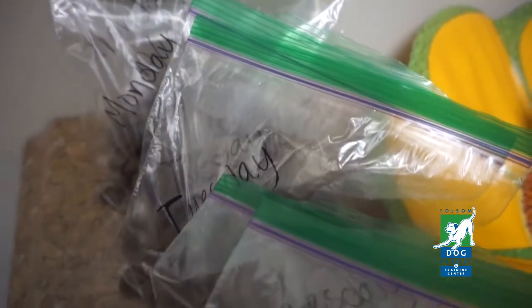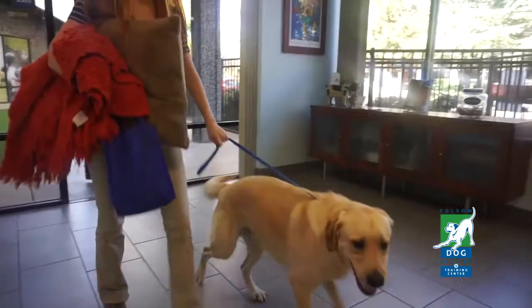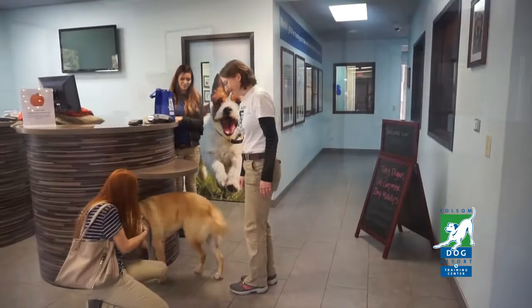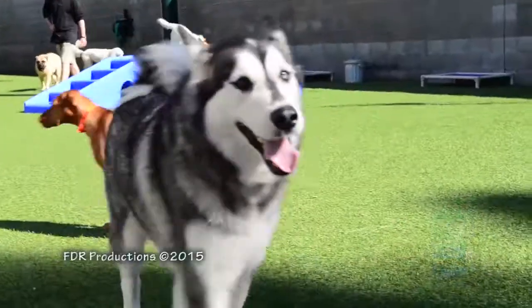Remember, if your dog eats twice a day, then pack two separate servings for each day. So a five-night stay means ten bags of food. When you check in, a staff member will greet you and your dog and collect his belongings. They'll double-check to make sure you've got two bags of food for each day. Be sure to check back for more quick tips from the Folsom Dog Resort and Training Center.